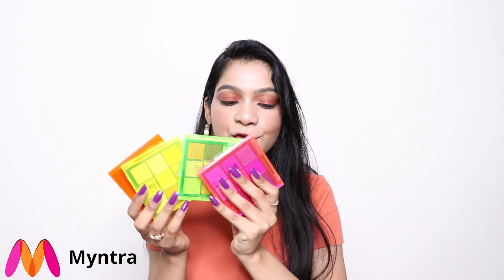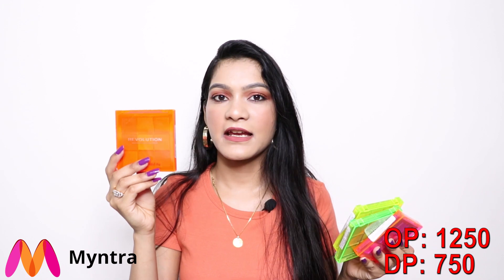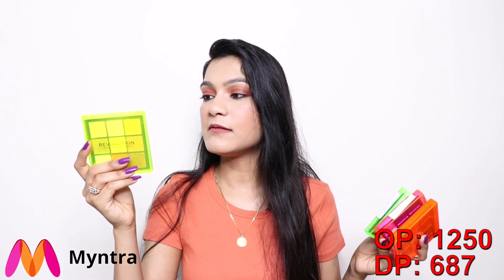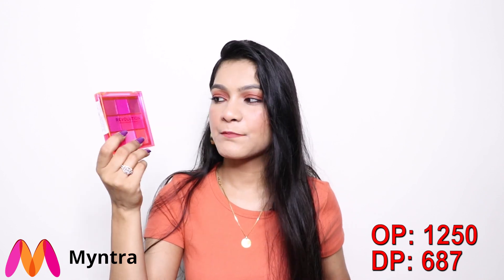Next, I bought four Makeup Revolution neon palettes. All the websites were having really good deals on Makeup Revolution, so I picked up a lot. These palettes retail for 1,250 rupees each but I got them at around 650 each — about 50% off. The four palettes are: 'Not a Dream' (orange neon), 'Electric Dreams' (yellow neon), 'Up All Light' (green neon), and 'Party Vibes' (pinkish shades). I'm thinking of reviewing all four, so stay tuned!